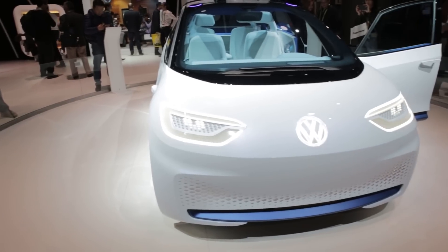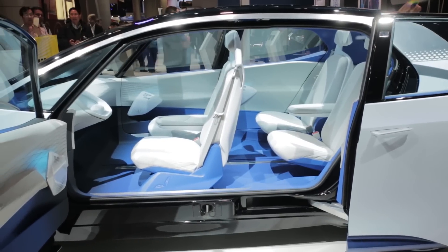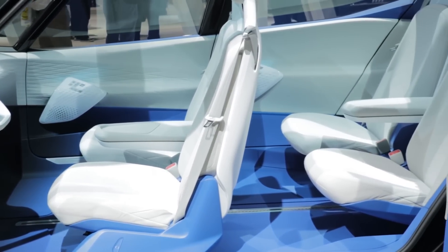A car that's a bit further out is the Volkswagen ID, expected to release in 2020. The ID doesn't even have a steering wheel. It looks even more sci-fi than the FF91 with sterile white fixtures and blue neon.